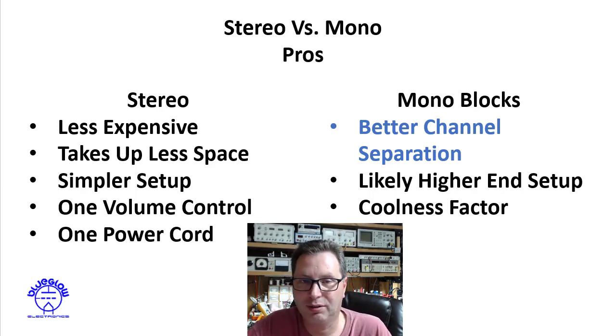Third, there's the coolness factor of two amps sitting there. Sometimes I see people put two amplifiers on top of their speakers — I'm not a big fan of that for a couple of reasons — but hey, there's a coolness factor. Let's dive deep into that highlighted blue point: better channel separation. That's the one technical merit I want to explore today.